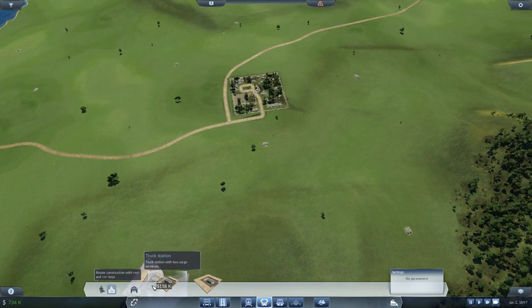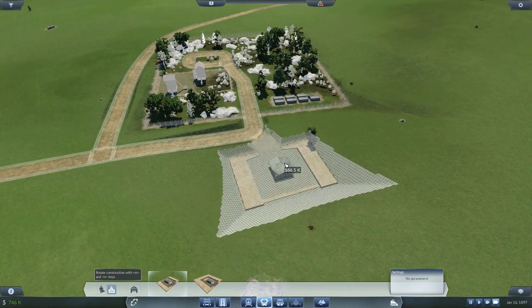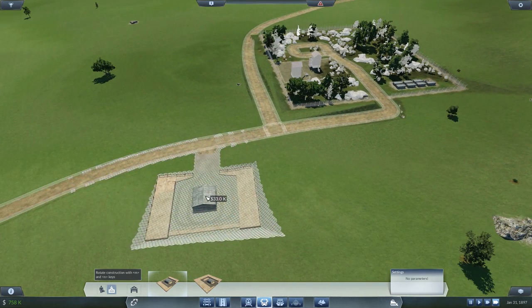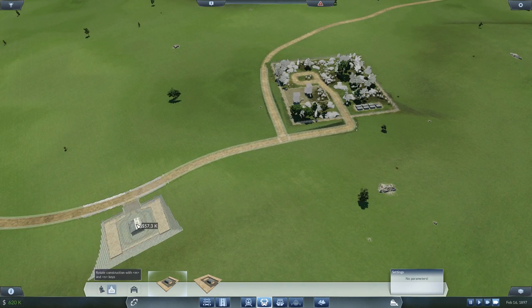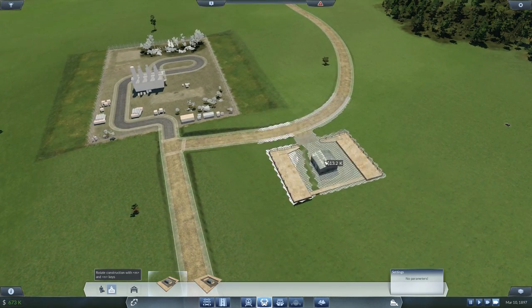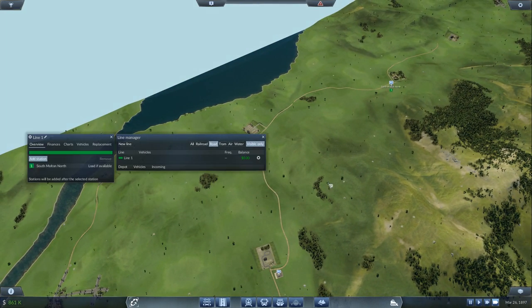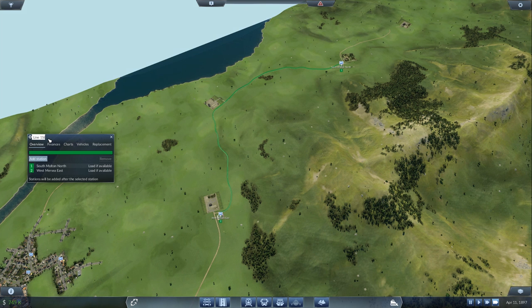We'll set up the road network. I'm going to put in a depot as far as I can without going too deep — you can actually put it there and it still supplies the area because it's still highlighted. I'll put it as close to the edge as possible because this game does lie at times. Then naturally we want a new line going from there to there — the stone trail, line one.